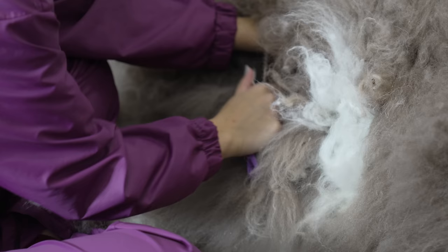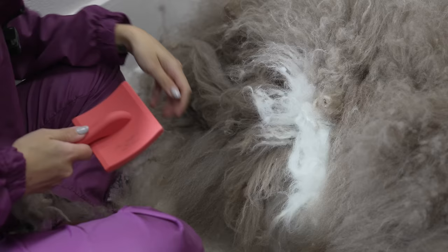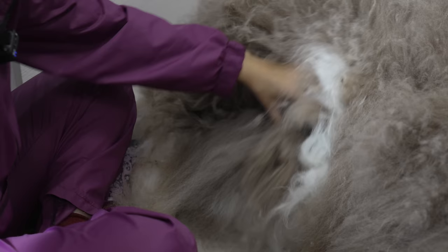I am currently going through Muggsy's mats with my de-matter, slicker brush, and metal comb. This is a tedious and lengthy process, and it can only be completed if the dog is tolerant of it.